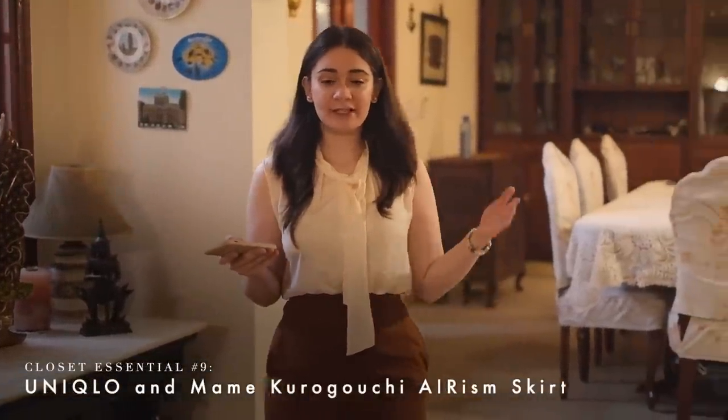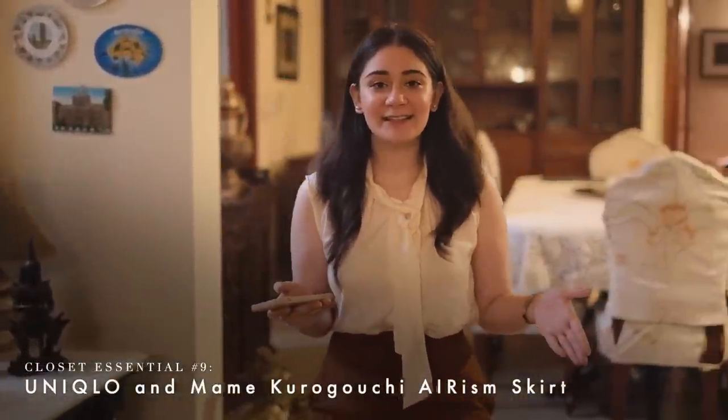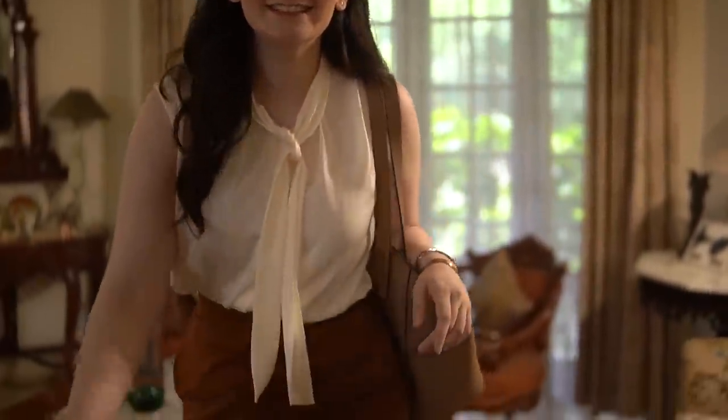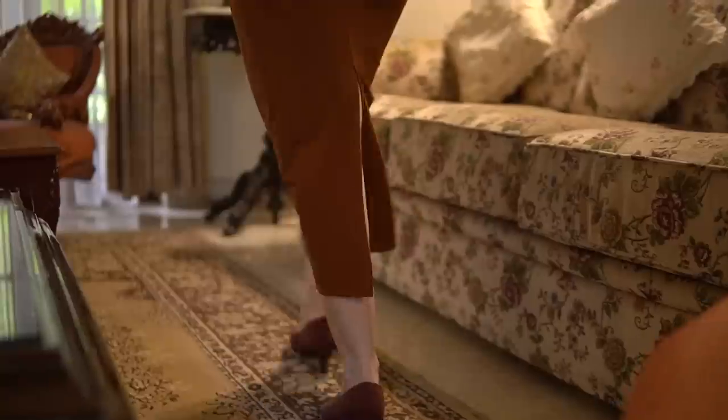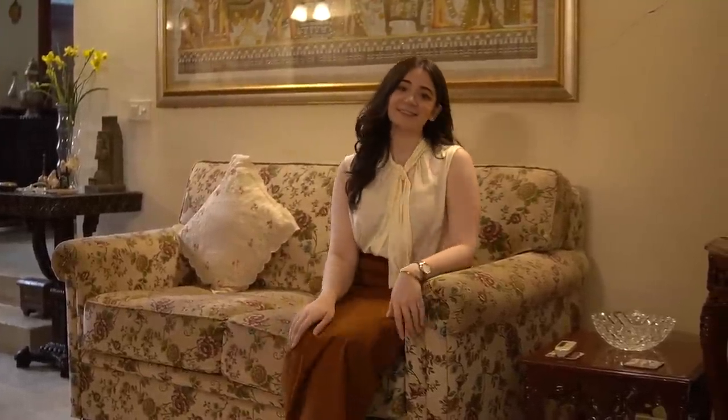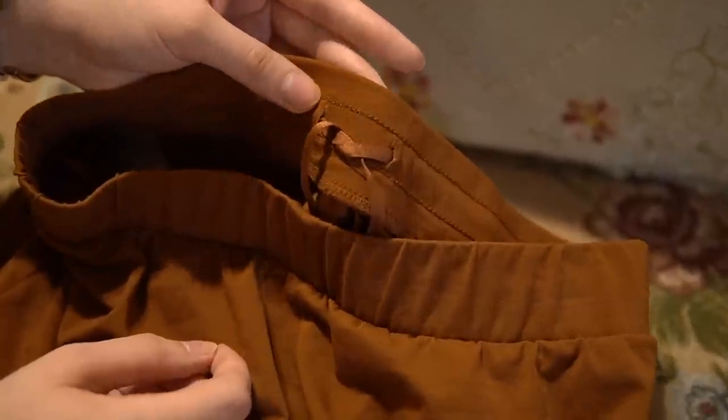Bodycon skirts are perfect for any shape, from rectangle to pear, because they help enhance natural curves and sometimes conceal a tummy. I love this one in particular for its color — the styling concept is so chic and powerful in creating the perfect shape. This is from one of Uniqlo's designer collaborations with Mame Kurogouchi. It has a slit and an elasticated waist for a comfortable fit. It's made with smooth Erisim cotton, which has special fibers that diffuse moisture and release heat to avoid a sweaty feeling. The skirt also has an adjustable inner drawstring.